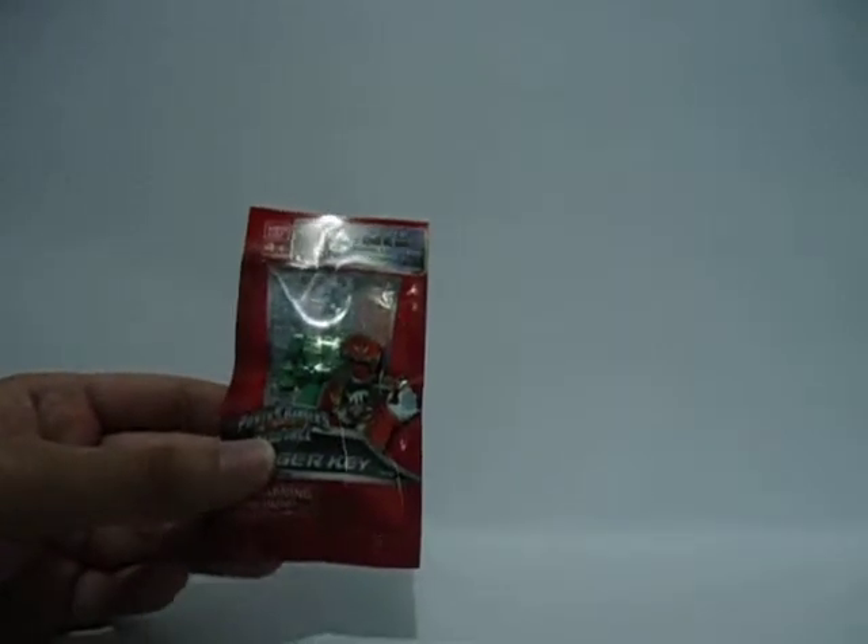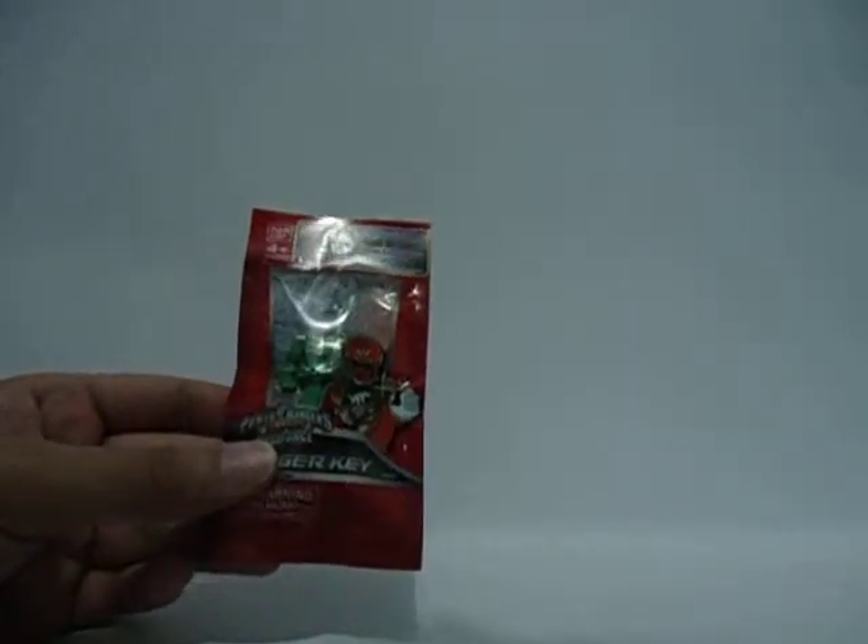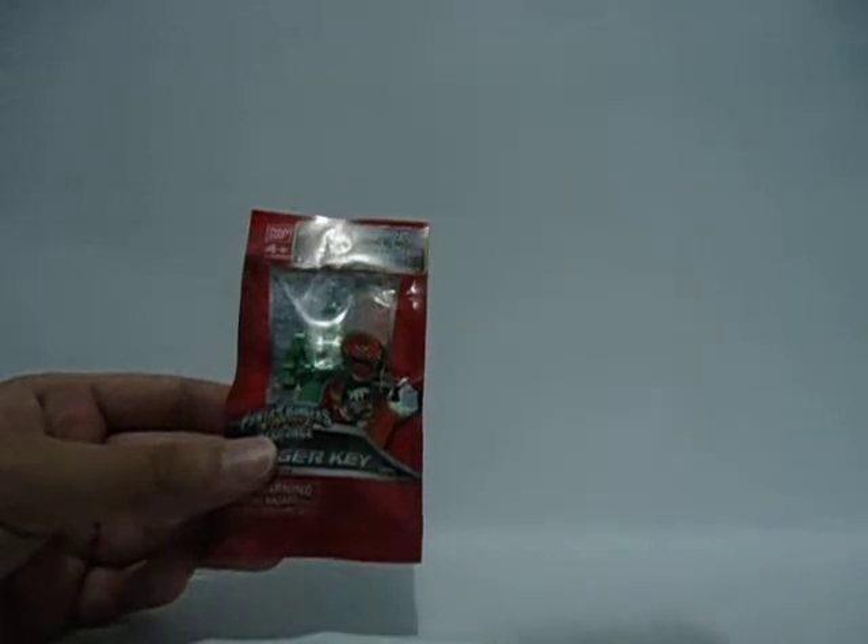Then I saw at the back they had this free Ranger key. I'm a fan of the Kaizoku Sentai Gokaiger, and I watched Power Rangers Megaforce, but Super Megaforce is not yet out here — and this Ranger key is from Super Megaforce.